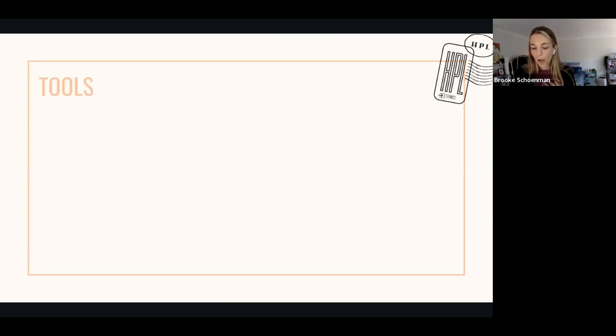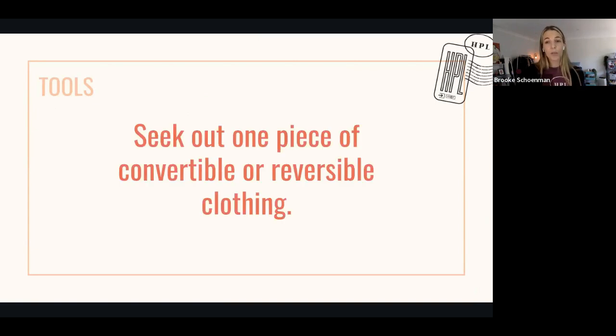So, in this category, what I would like for you to start doing today is to seek out one piece — just one — of convertible or reversible clothing. It doesn't need to be a whole bunch of things, but at least one. You don't have to buy it, but you can — just research it.